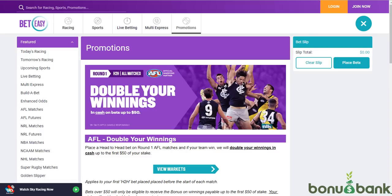Hey everybody, the new AFL season is starting tomorrow and there's loads to be excited about. We've got lots of different promos available, some early payout offers, some money back offers, and also some double winnings offers. That's what I'm going to concentrate on today, because this one from BetEasy is basically giving us free cash.